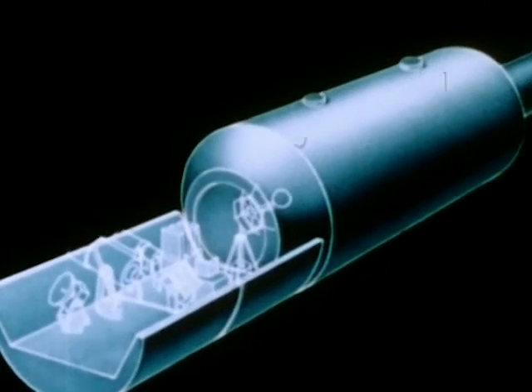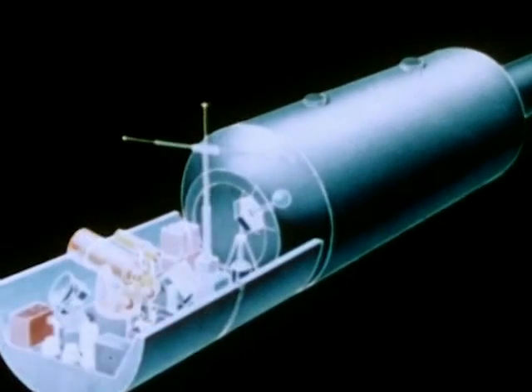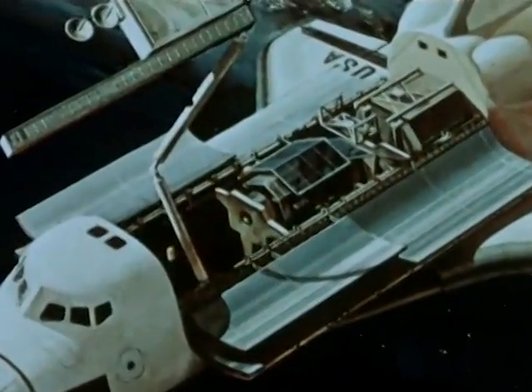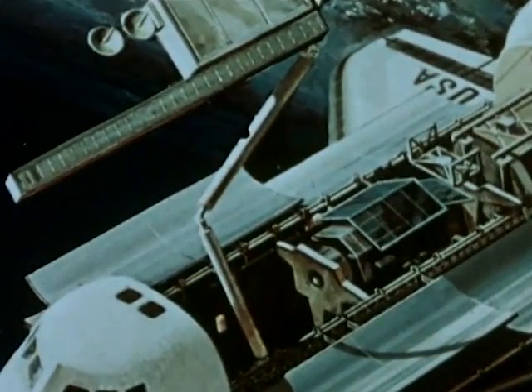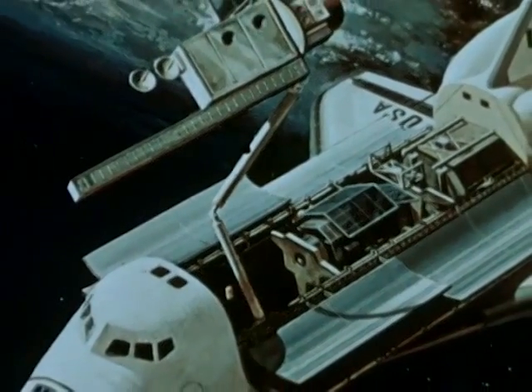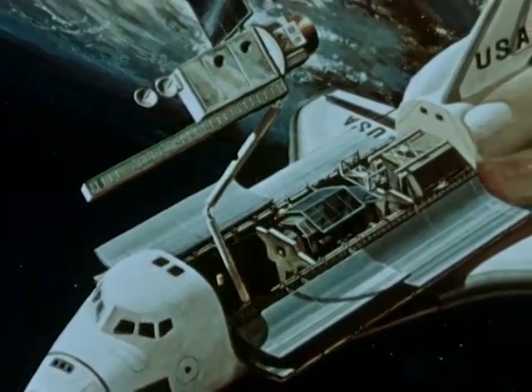The Space Shuttle is also an international program. Space Lab, a self-contained laboratory, is being developed by the European Space Agency with 10 countries participating in its funding. The Government of Canada, through the National Research Council of Canada, is developing and funding the orbiter's payload handling mechanism — the remote manipulator system.